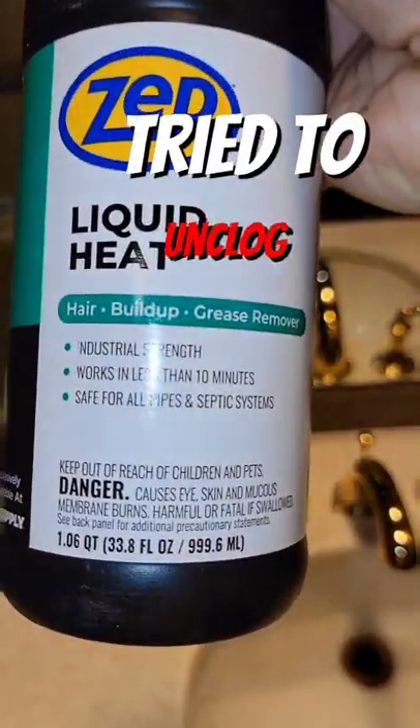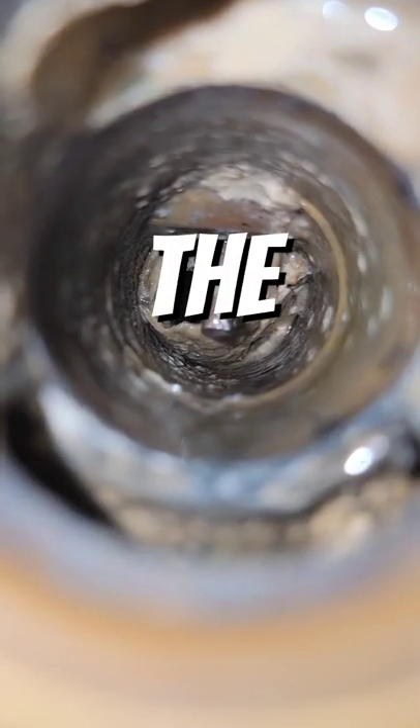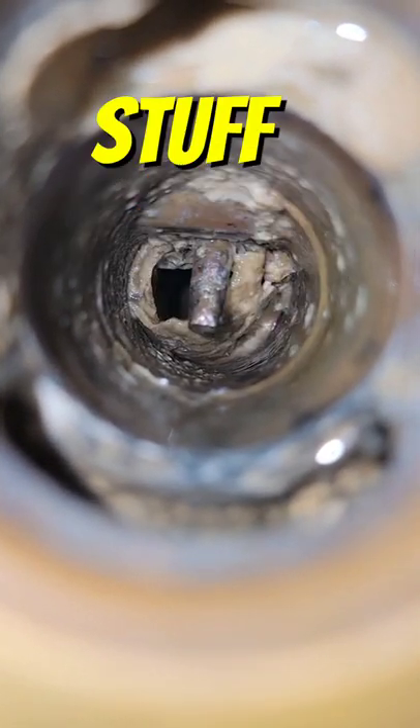You cannot buy this stuff, but I tried it on a clogged drain today and it actually worked. After pouring about half a bottle down the drain, I let it sit and it started to loosen up the stuff in the drain.